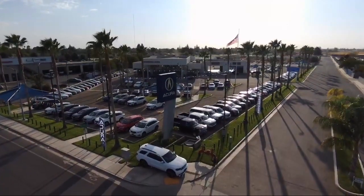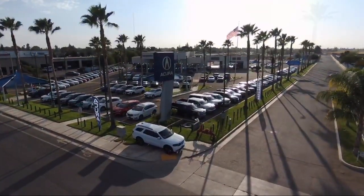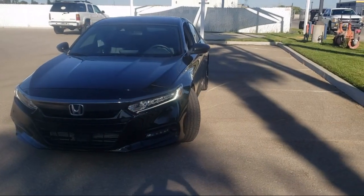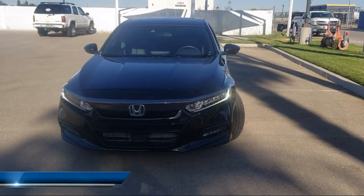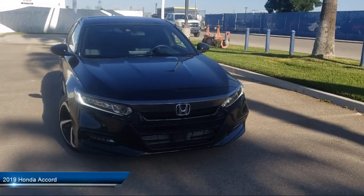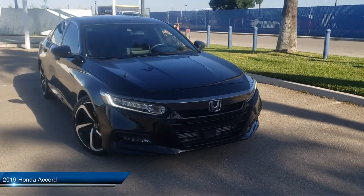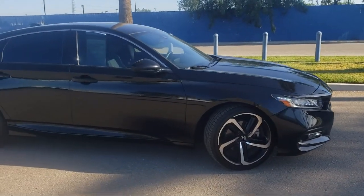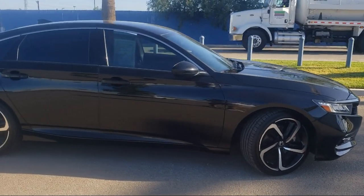Welcome to Family Motors Acura, and here's a look at another one of our great vehicles from our inventory. It comes equipped with smart device integration, lane keep assist, MP3 player, continuously variable transmission, Apple CarPlay, a powerful and efficient turbocharged engine, a four cylinder engine, and a leather wrapped steering wheel.